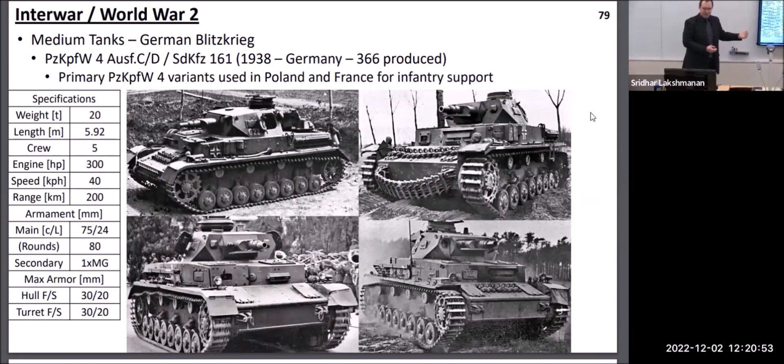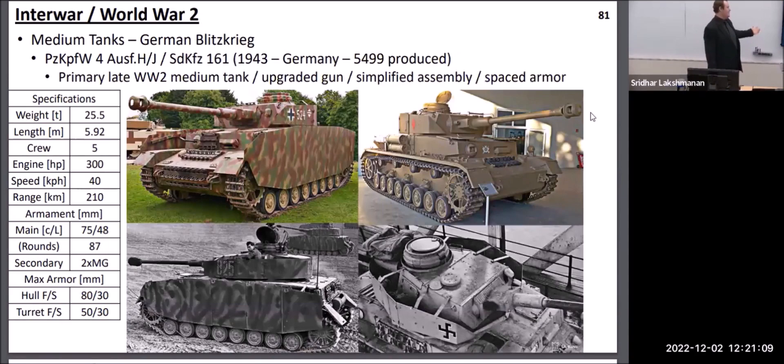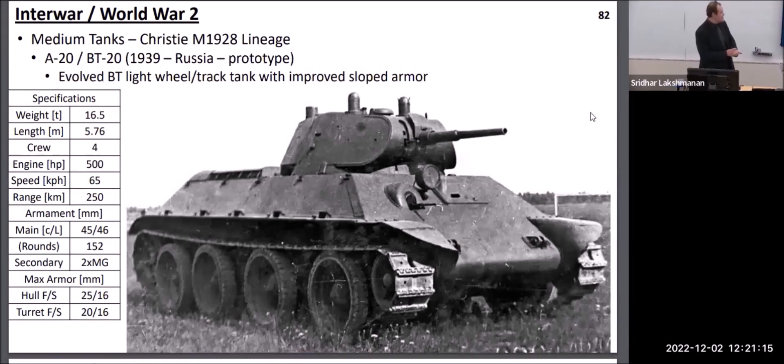The other medium tank the Germans started World War II with was the Panzer IV. Initially intended just as an infantry support vehicle, it carried a very short, stubby 75mm gun. This was woefully inadequate, so fairly quickly they transformed it into a 75mm anti-tank gun, which likewise grew in length. Towards 1943 they likewise began upgrading it with spaced armor as well.